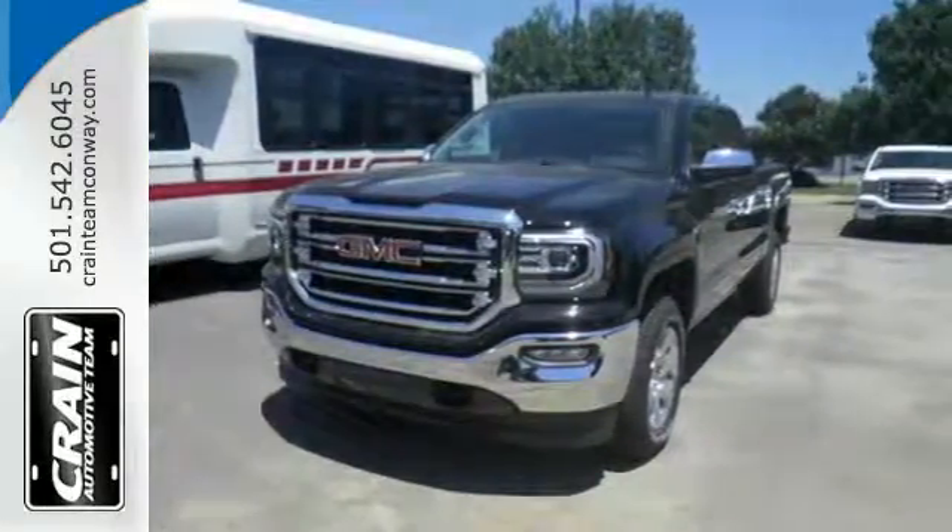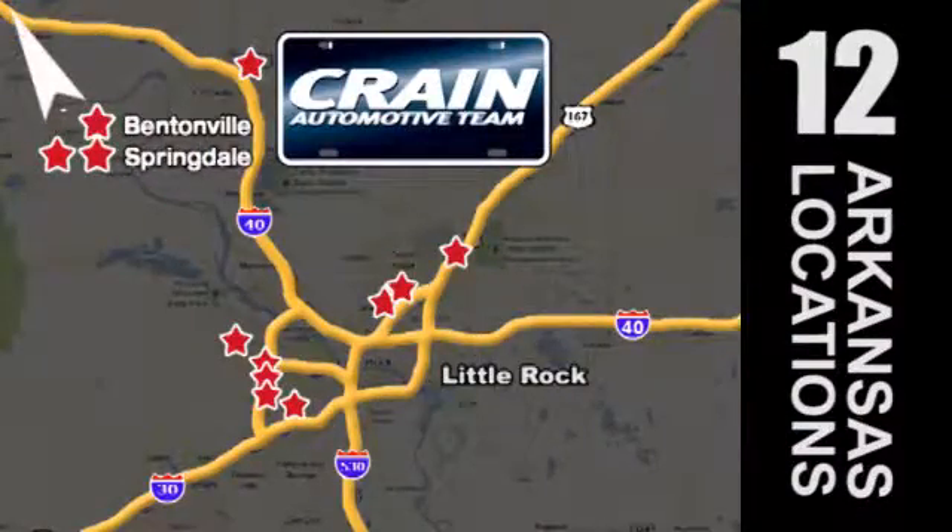Visit us anytime at CraneTeam.com. Go, go, go — the Crane Team's got them. CraneTeam.com.